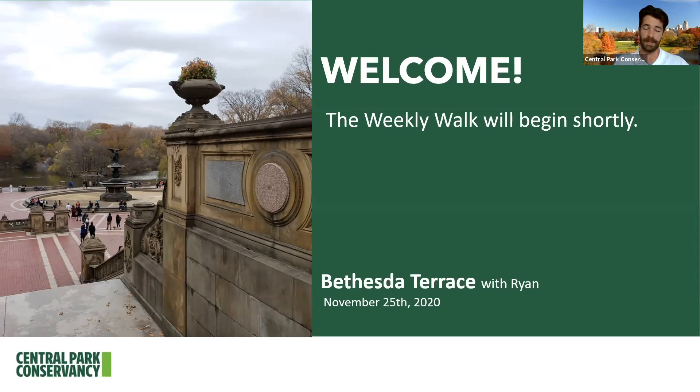We have these weekly walks every Wednesday. Next Wednesday at 12:30, I'm going to be leading us through the Children's District of Central Park, and you can always see the past weekly walks on our YouTube channel. If you want to learn a little bit about the trees of Central Park, on Thursday, December 3rd at 3 p.m., we have a virtual Trees of Central Park tour. And then Thursday, December 3rd at 5:15, we're going to be doing the holiday lighting up at the Harlem Mirror, where we put Christmas trees on the Harlem Mirror and have a nice little tree lighting. Not as big as Rockefeller, but still really special for us here at the park. You can check the chat box to see all of those upcoming programs.